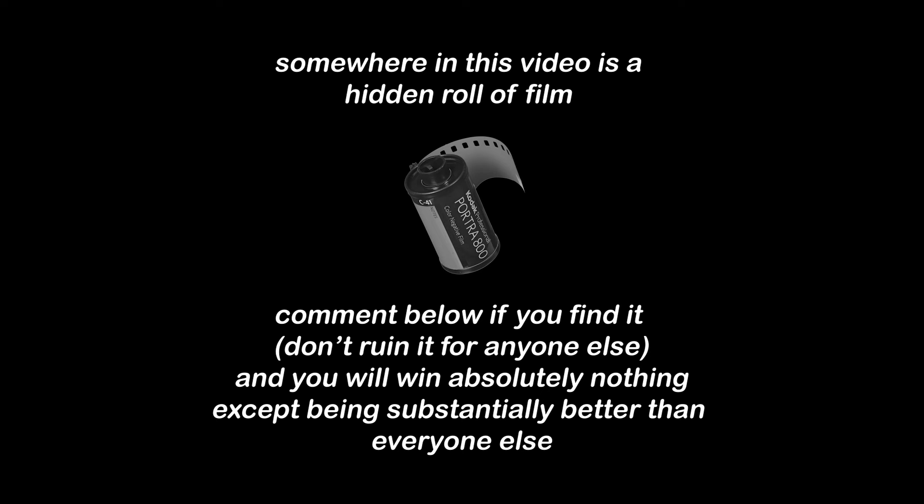Somewhere in this video is a hidden roll of film. Comment below if you find it and you will win absolutely nothing except being substantially better than everyone else.